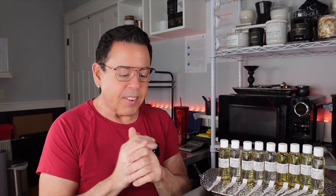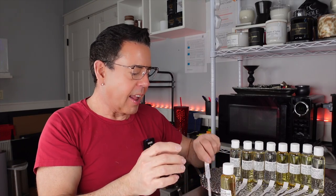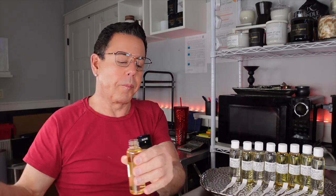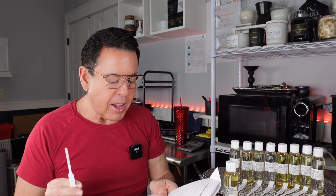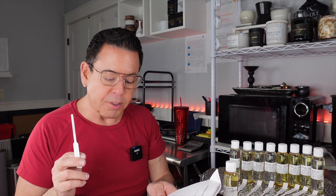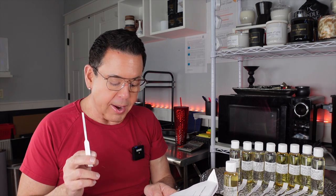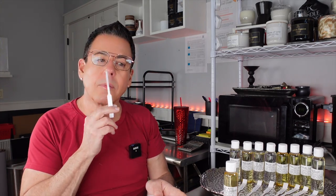The first scent is inspired by Cool Water by Davidoff. It's called Sea Water Ozone and Oakmoss. I made a fragrance strip and dipped it in. I'll read the description first: top notes are sea water, orange, and lime; middle notes are geranium, lavender, and jasmine; bottom notes are oakmoss, amber, cedar, and tonka.